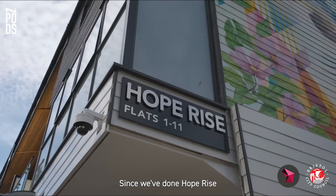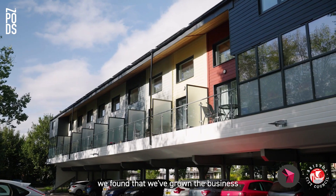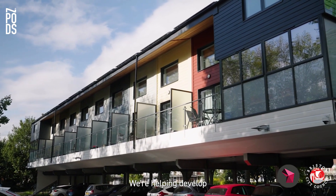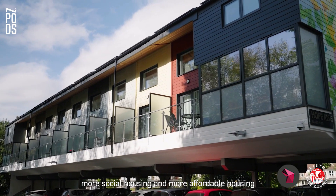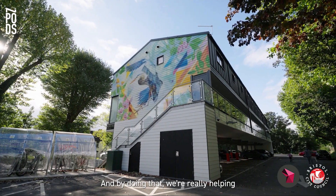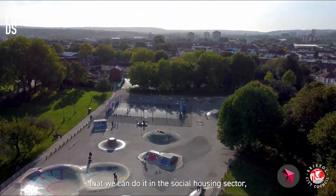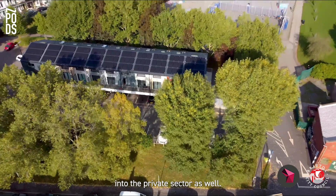Since we've done Hope Rise at St. George's we've found that we've grown the business. We're working with more local councils. We're helping develop more social housing and more affordable housing that's also net zero carbon, and by doing that we're really helping drive the carbon agenda and showing that we can do it in the social housing sector and helping push that forward into the private sector as well.